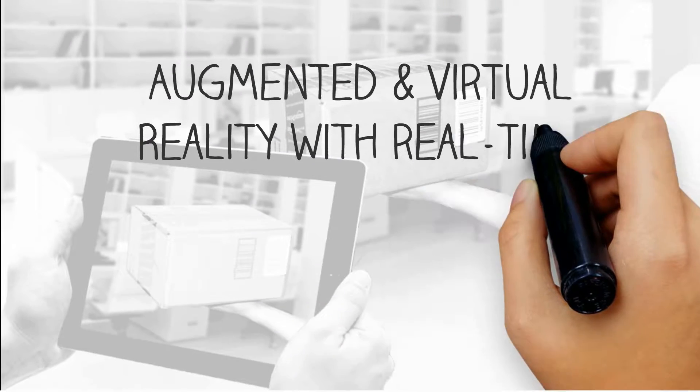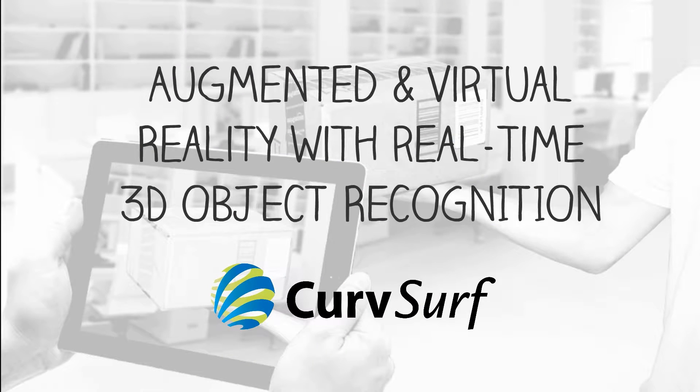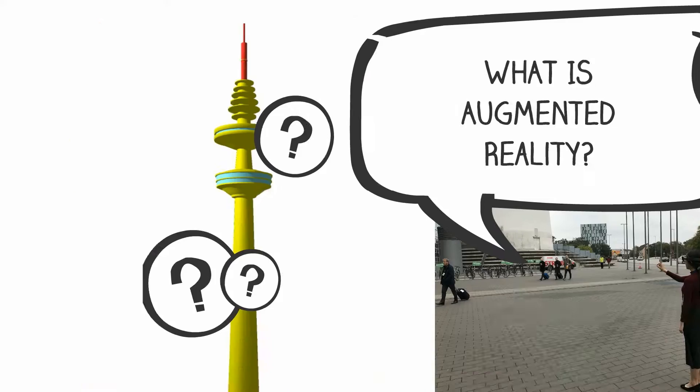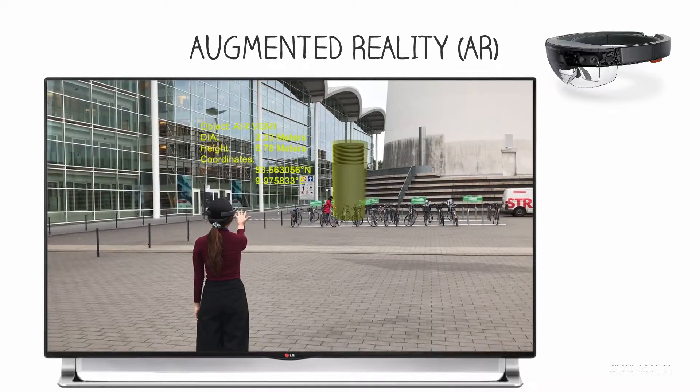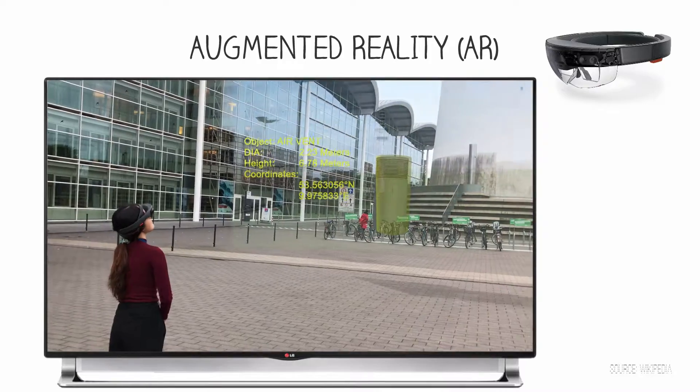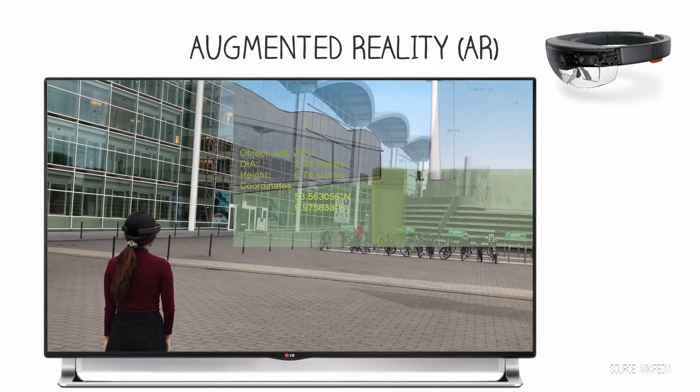Augmented and virtual reality with real-time 3D object recognition technology. What is augmented reality? Augmented reality is a direct view of the physical real-world environment enhanced by computer-generated sensory input, such as sound, video, graphics, or GPS data.